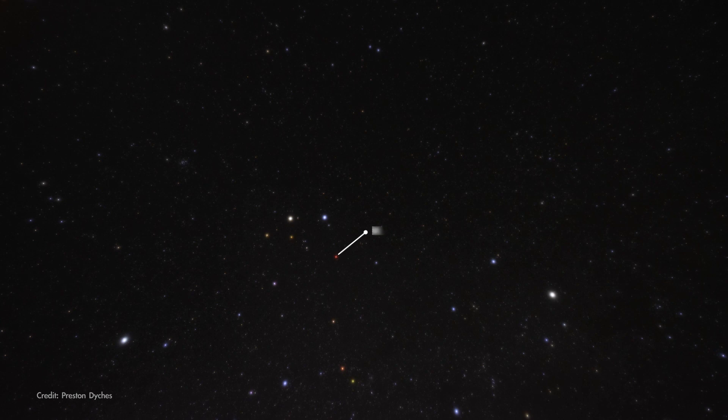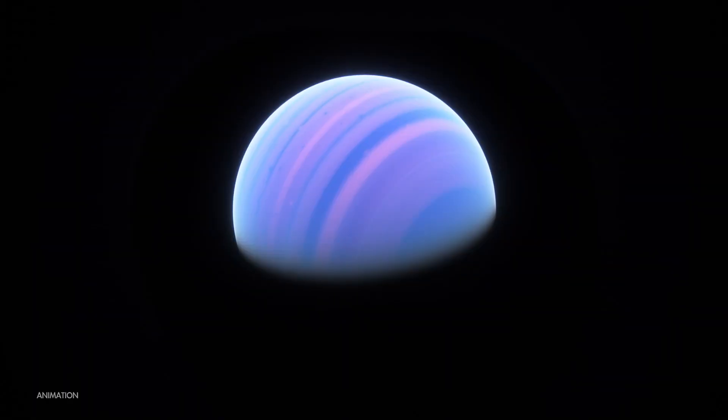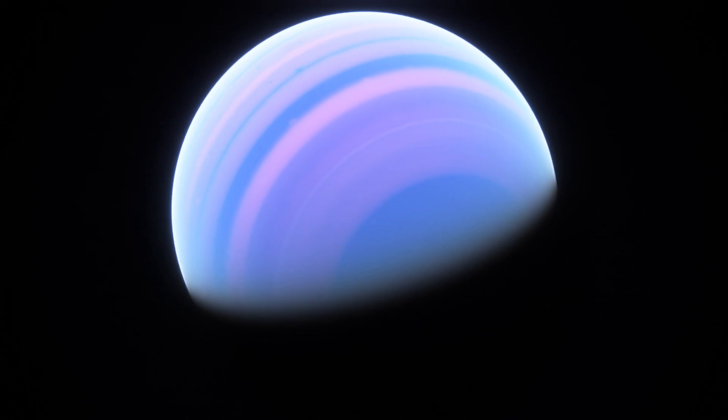Moving on, we find Tau Geminorum, the star at the heart of Castor, northernmost of the twins in Gemini. Tau Geminorum has a huge gas giant planet twenty times the mass of Jupiter, in an orbit only slightly larger than that of Earth.